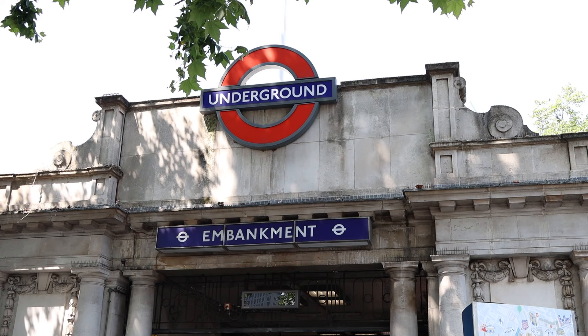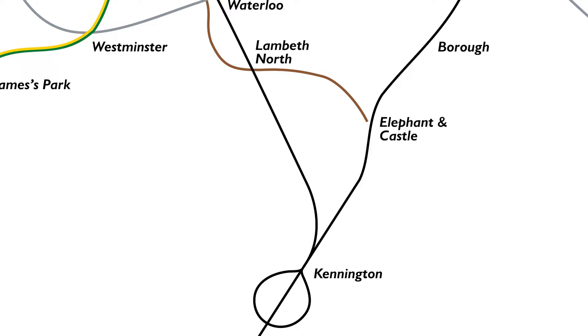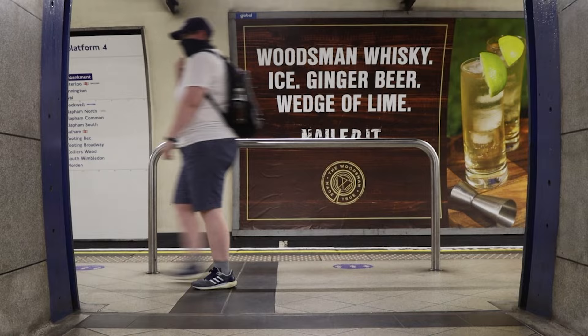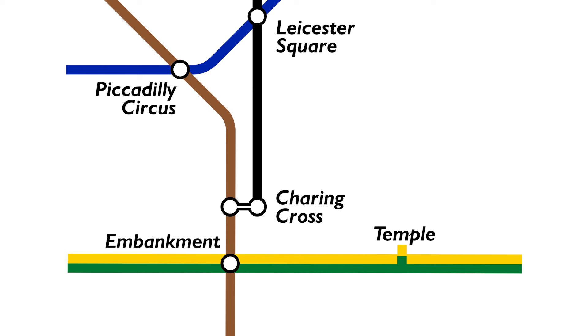The location of the second secret loop of Northern line track is here at Embankment. Yes, there's a second loop of track on the Northern line, but unlike the Kennington loop which is still in use by passenger trains, this one has very much fallen out of use and is abandoned. It's because the Hampshire Tube, which later became the western branch of the Northern line, originally built their line down to a terminus at Charing Cross in 1907.